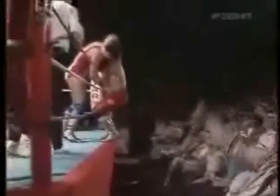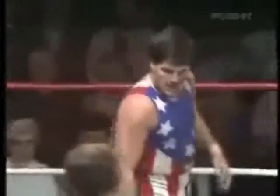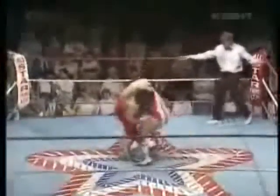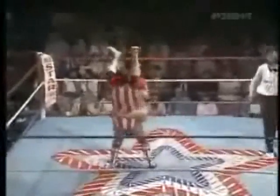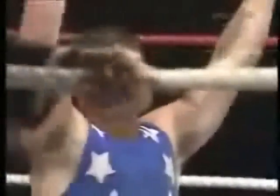Yamada is looking for the German suplex again but Rocco reverses — no, Yamada reverses — Rocco throws Yamada off! Rollerball Rocco once again avoids the German suplex. Here it comes — tombstone piledriver! There it is — Rollerball Rocco with the signature piledriver and that will do it!